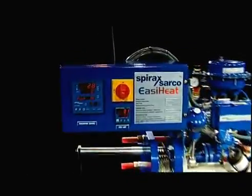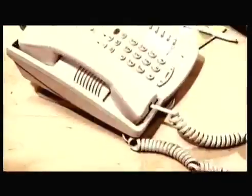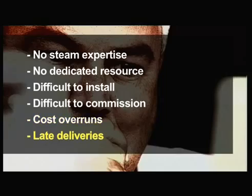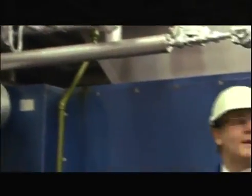Heat exchange installations which incorporate different components from many suppliers can often be difficult to design, install, incur high capital costs and leave you overwhelmed with cost breakdowns, multiple orders and numerous vendors to manage. However, the EasyHeat unit designed by Spirax Sarco offers you low ownership costs. What's more, with Spirax Sarco you are guaranteed the highest level of service and technical support for the life of the unit.